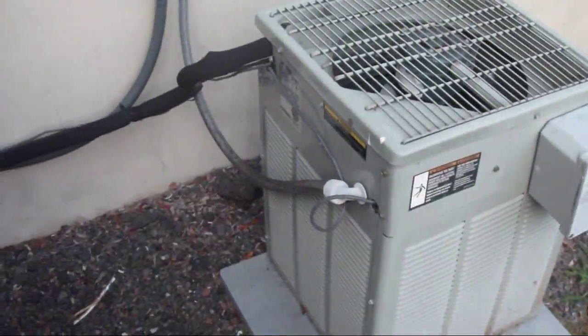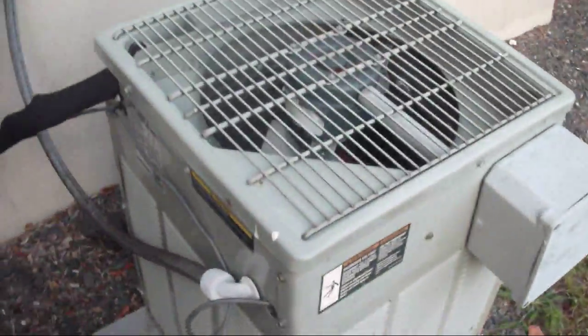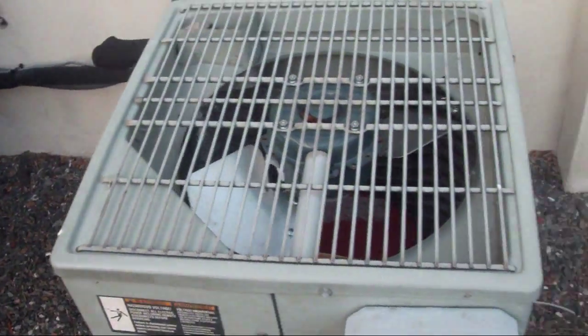Trane XB 1000 straight cool unit from December of 2004. Don't know how many nominal tons that is — that might be a one nominal ton. It says 12 in the model number, so 12,000 BTU.